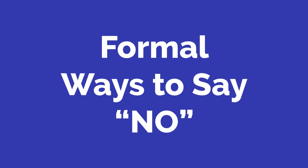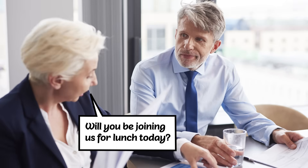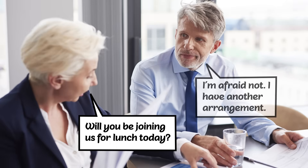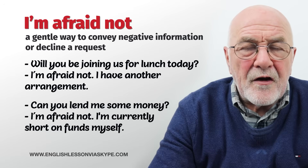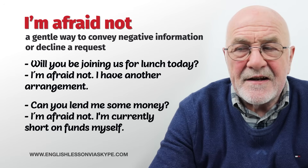The first section covers formal ways to say no. The first one is: I'm afraid not. For example, will you be joining us for lunch today, sir? I'm afraid not — I have something else to do, another arrangement, or a prior appointment. I'm afraid not.